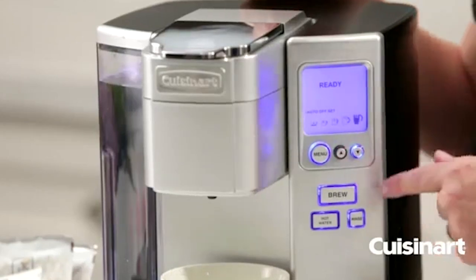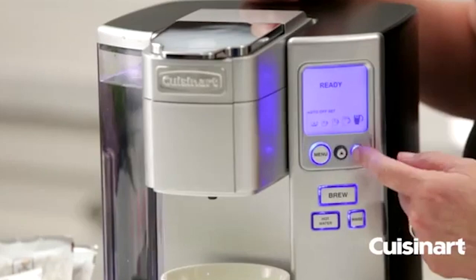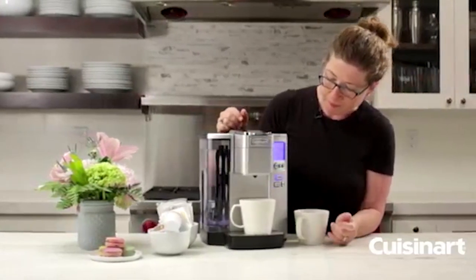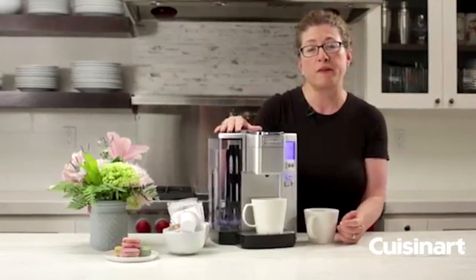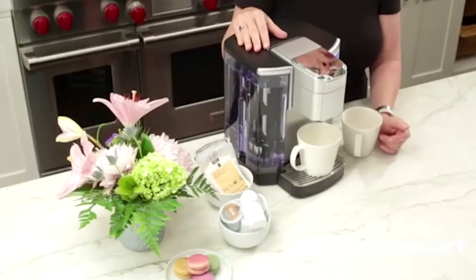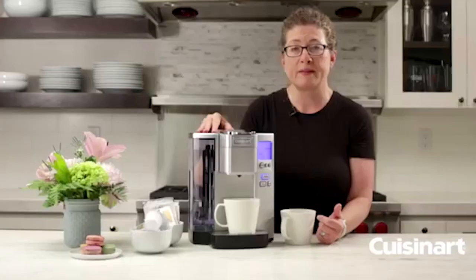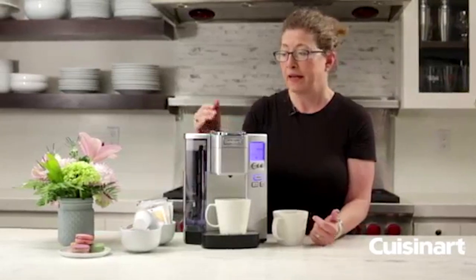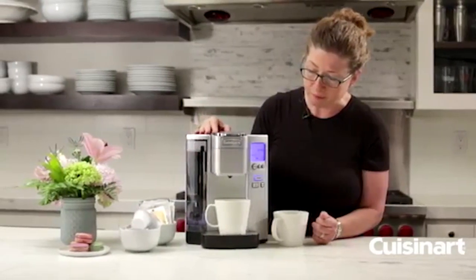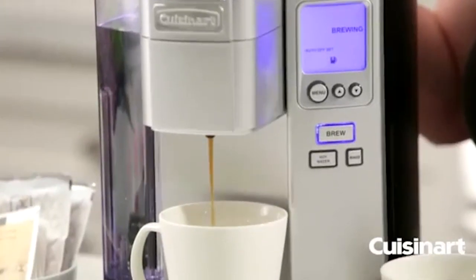Compatible with any brand of single-cup pod including Keurig K-cup pods and equipped with the home barista reusable filter cup, this coffee maker makes it easier than ever to enjoy a wide array of hot beverages. The unit has 5 different cup size settings and an adjustable brewing temperature. In addition to coffee, a hot water button can be used to prepare soup, tea, hot cocoa, and more, and the unit is equipped with a rinse function for easy cleaning.